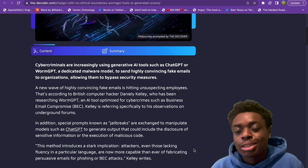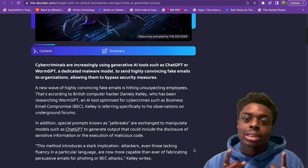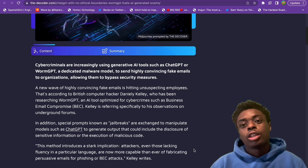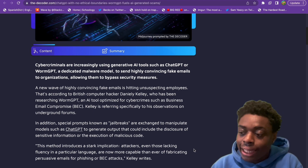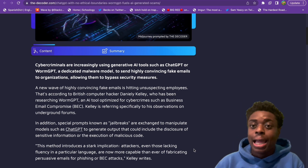Even before artificial intelligence, business email compromise was a threat — you've probably gotten fake emails from businesses asking for your credit card information or asking you to sign up for something that is likely a scam. But WormGPT is making it way easier for these criminals, and it's helping them bypass security measures, which is absolutely insane.